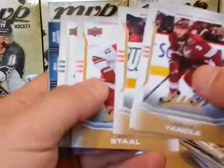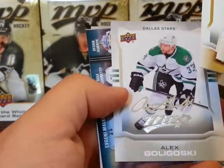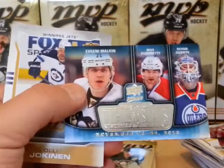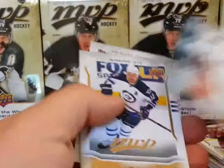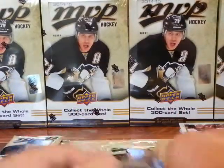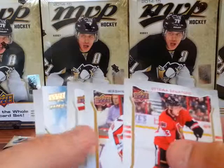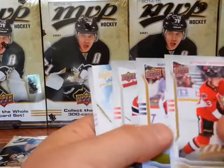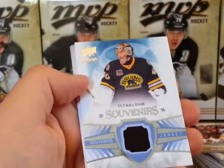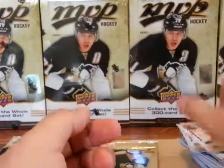Keith Yandle. These are base cards. Eric Staal short print. Alex Goligoski. Three stars: Malkin, Pacioretty, and Dubnyk. If you're looking for a checklist for this set, you can probably go to — I think we got our first jersey card here. We got a Nicklas Backstrom short print, a Martin Brodeur silver script, and a Souvenirs jersey card which is Tukarask. That's the first jersey, box number five.